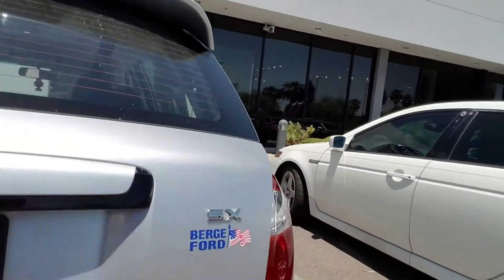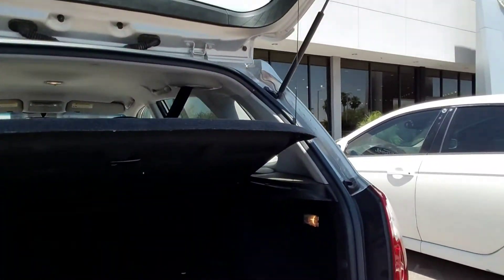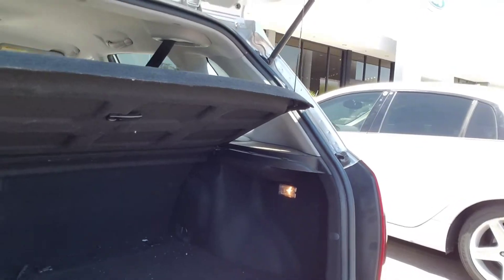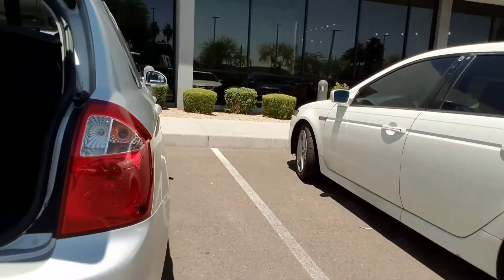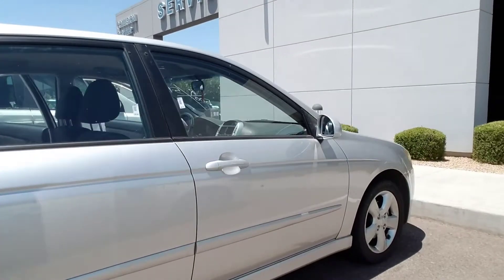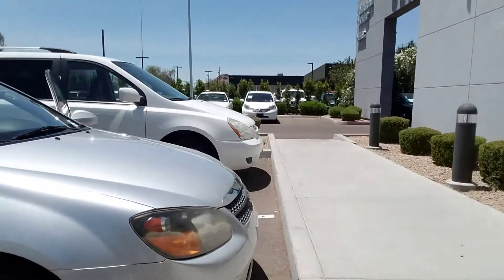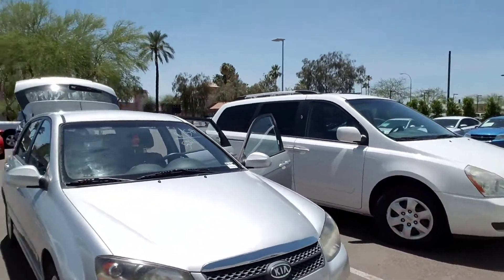Let's go around to the back here. Notice it's pretty clean in the back. And then as we walk around to the side, notice there's no body damage to this vehicle.